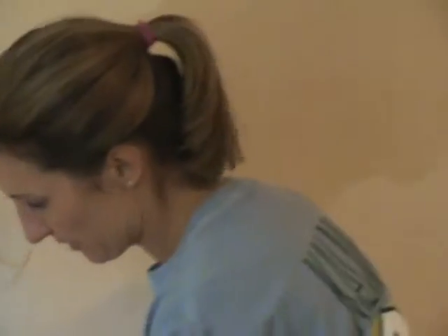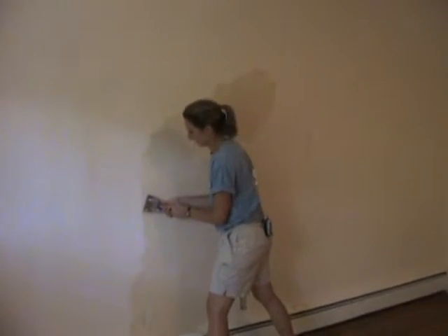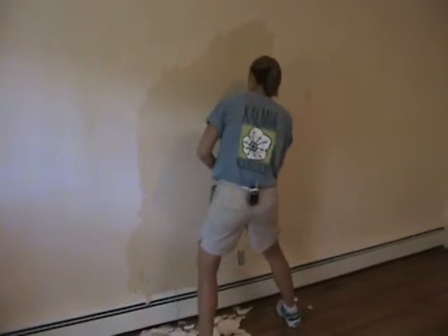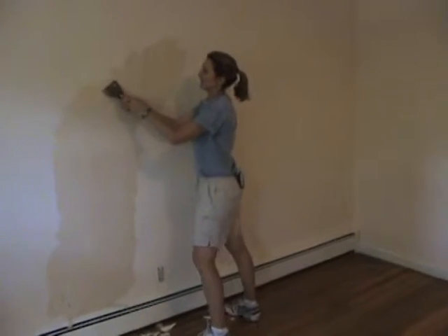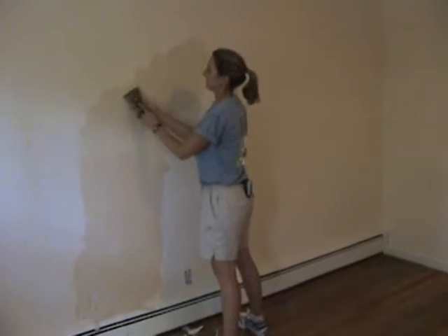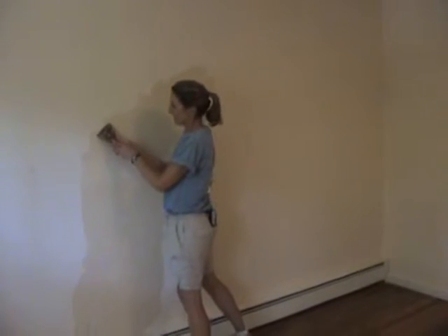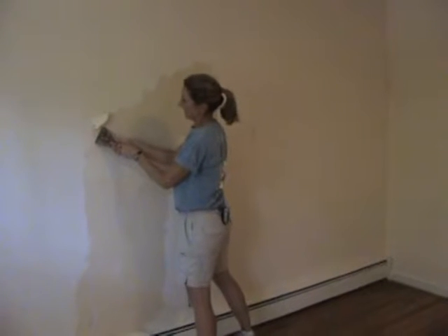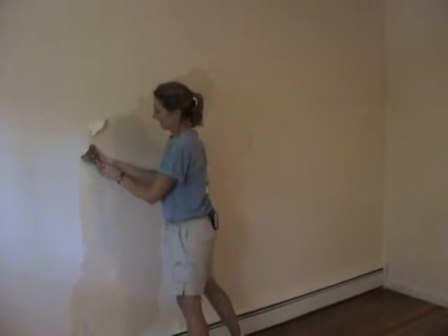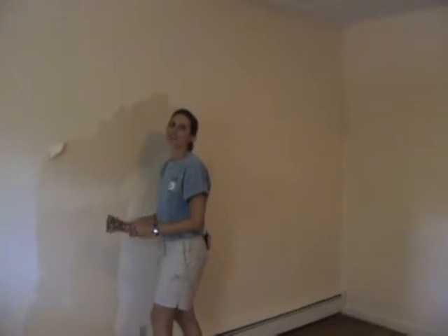All right, sweetie pie, I am videotaping you. I gotta zoom in on you. My pretty wife there is scraping wallpaper off of our new... I don't know if there's voice, but we're trying it out. This is the first few seconds on our new Sony camera in our new home at 12 Moses Hill Road, Manchester by the Sea, Massachusetts, 01944. Just in case we forget the reference.